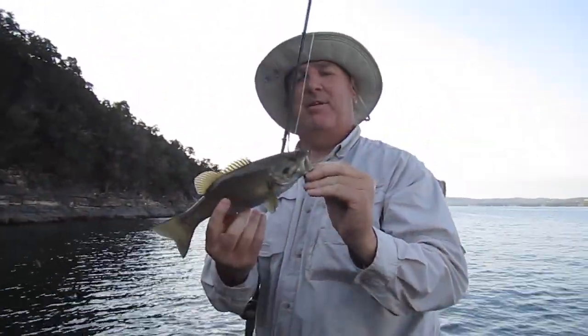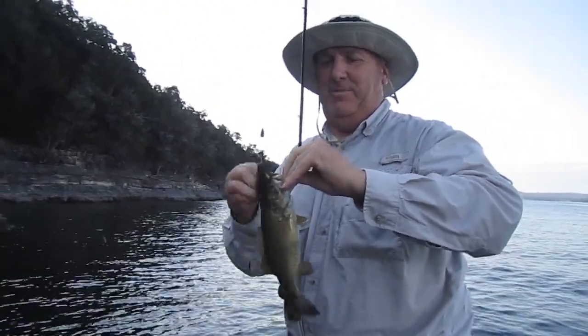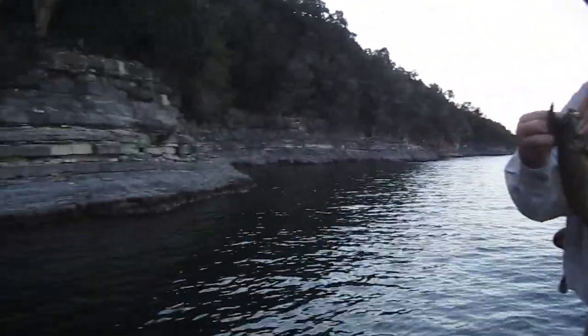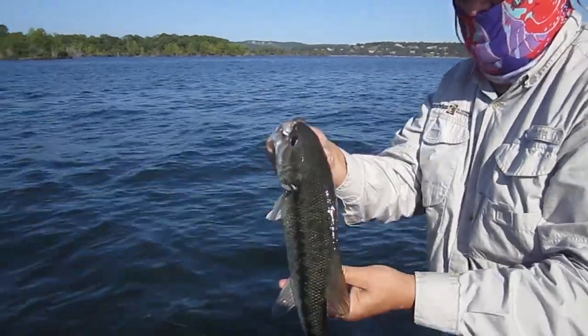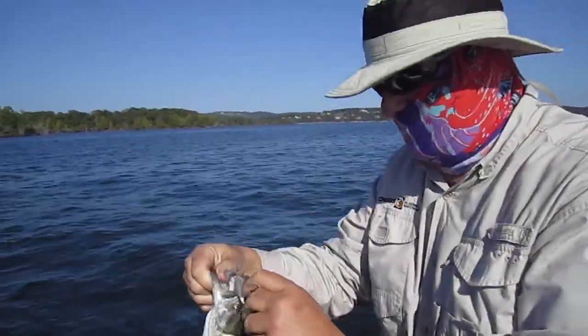Is that your first Table Rock bass? My first Table Rock bass and a smallmouth — rock awesome! It's a good spotted bass. Nice, thank you. Good job — my first one.